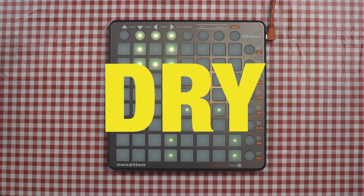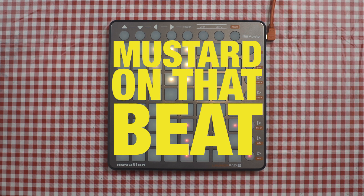Step 7: learn producer jargon such as the following — muddy, wet, bright, dry, peaking, lean, beet, draw, boxy, crispy, boomy, punchy, mustard on that beet.